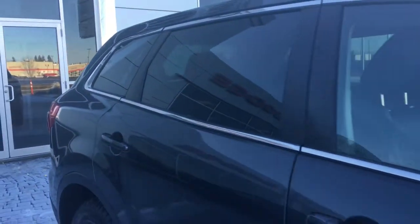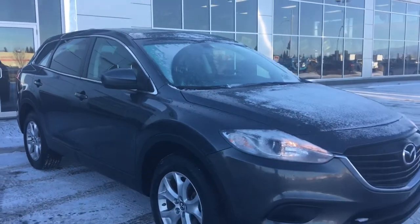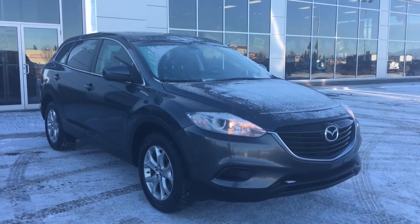So if you'd like to take this gorgeous Mazda for a test drive, we're located at 200 St. Matthews Avenue in Spruce Grove, Alberta. Hopefully we'll see you soon — take care!